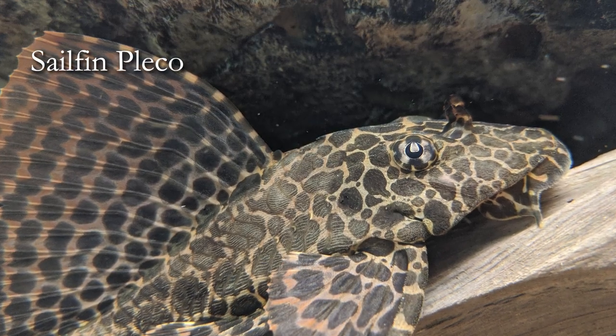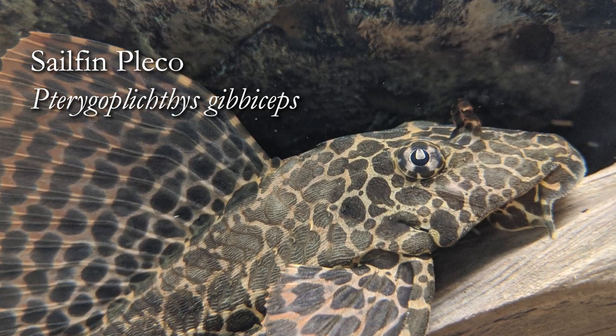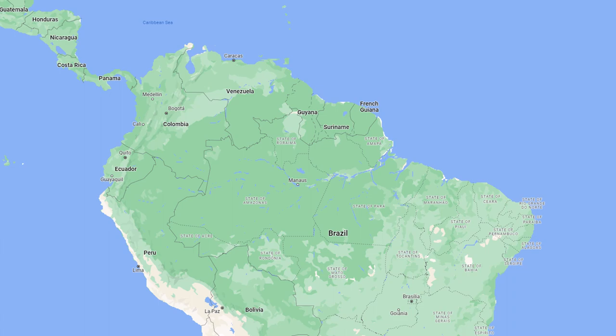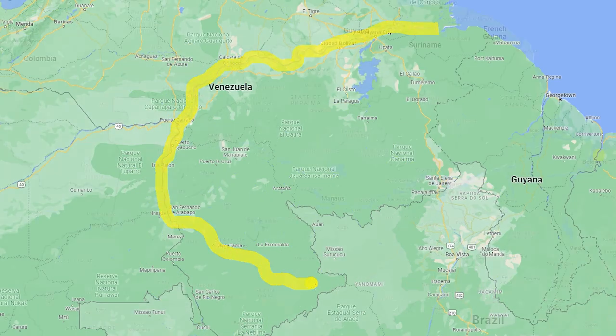Hey everybody, welcome to our Species Spotlight on the Sailfin Pleco, Pterygoplichthys gibbiceps. This large armored suckermouth catfish is found in Ecuador, Peru, Brazil, and Venezuela. It is found throughout the Orinoco and Amazon River basins.